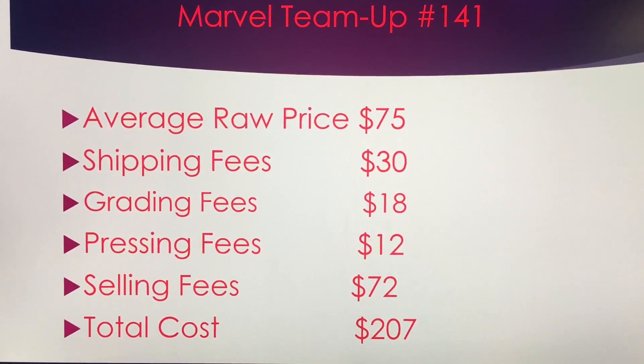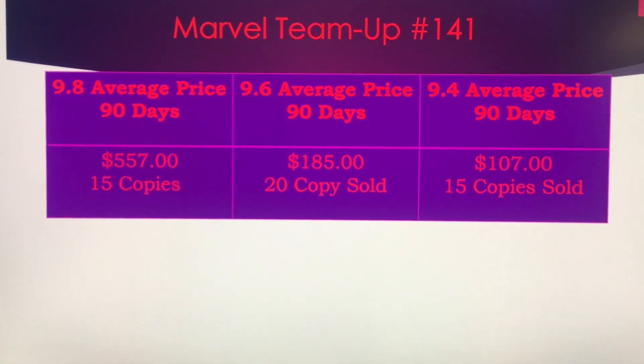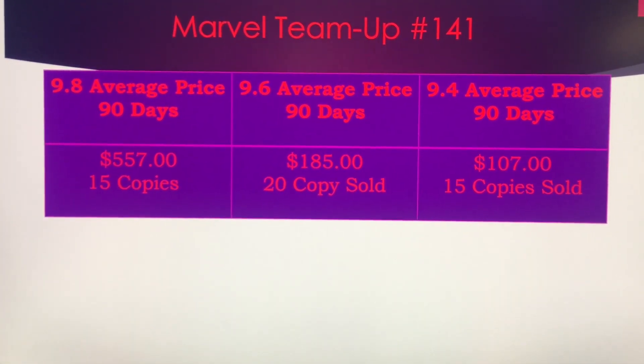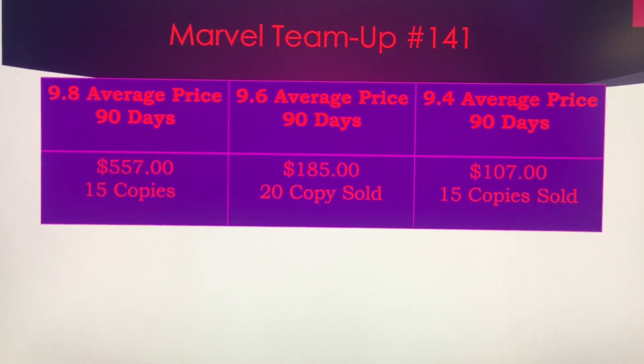You're going to put a little bit of money into this book, but if you get a 9.8, this book is selling for $557. 15 copies have sold within the last 90 days.